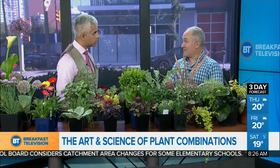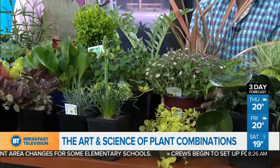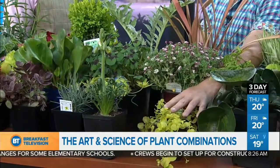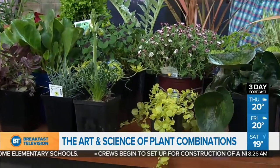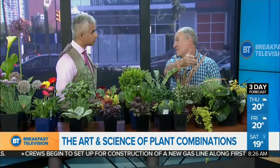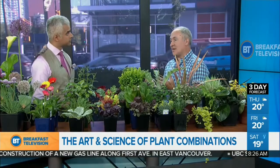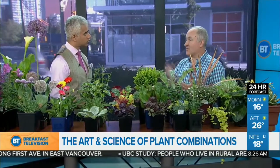Then we've got the art of combining it all in a beautiful way. We've talked about thrill, fill, and spill before. In containers: a thrilling vertical element, a filling round thing, and a trailing plant. In a garden: something high at the back, something mid-height in the middle, and something low at the front. Those are general guidelines. But then you need to think about foliage first, because you have leaves all the time. Think of flowers as the icing on the cake.